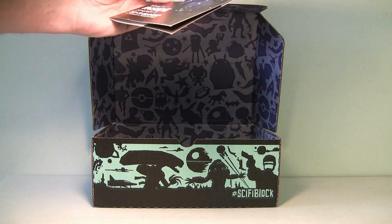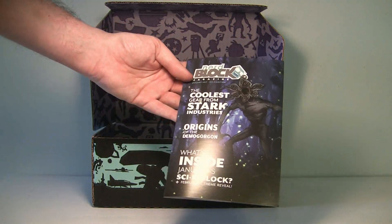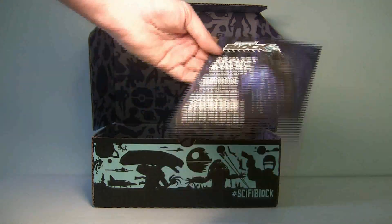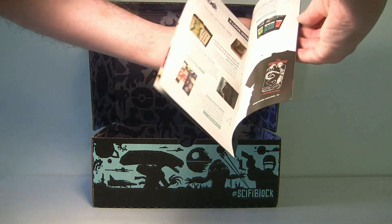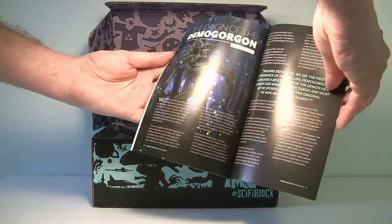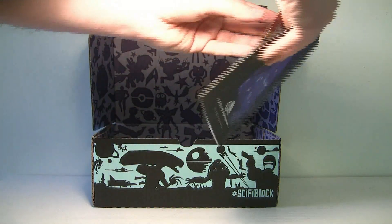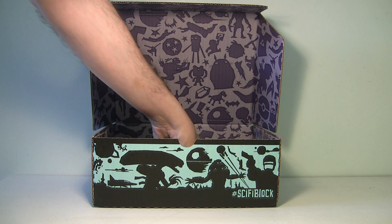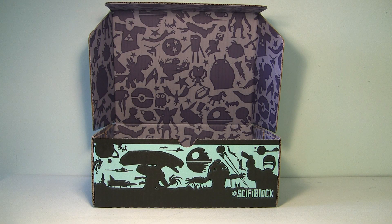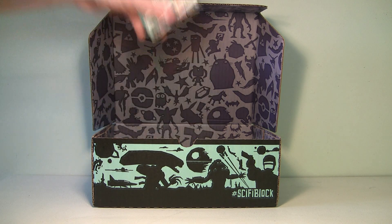There's also a Nerd Block magazine! I've never seen them include that before. It's not very big — it tells you the origin of the Demogorgon and what came in this block. That's a pretty cool way of showing you what was in the box. Awesome.